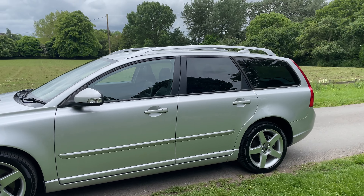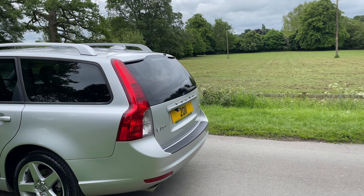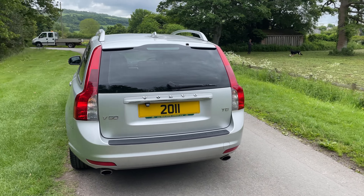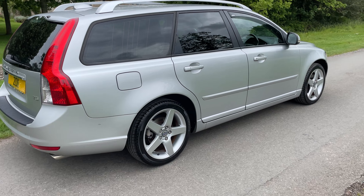Very, very clean. Excellent specification — it's got xenons, full black leather, power folded mirrors, rear privacy glass, and a multi-function steering wheel.